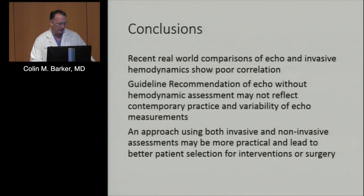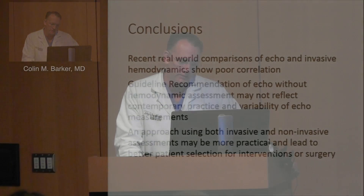These recent real-world comparisons of echo and invasive hemodynamics do show poor correlation. The guideline recommendation of echo without hemodynamic assessment may not reflect contemporary practice and the variability of echo measurements. An approach using both invasive and non-invasive assessments may be more practical and lead to better patient selection for interventions and surgery. Thank you.